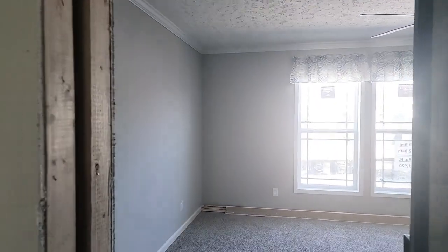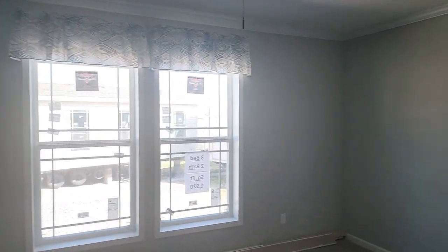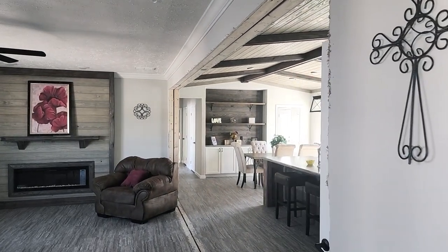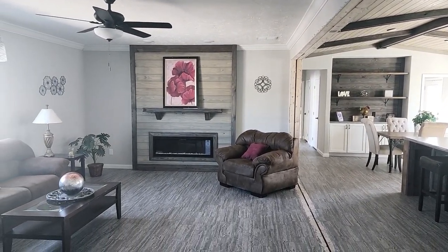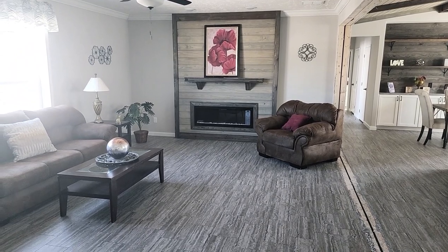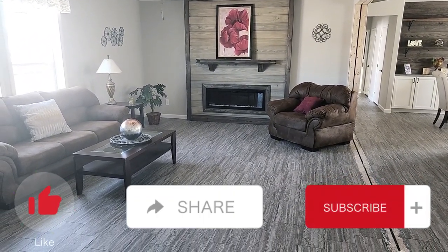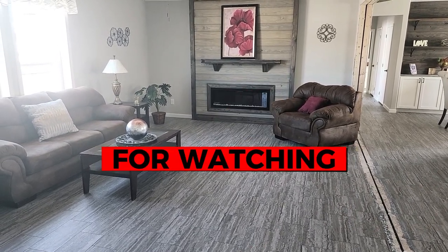So excited to be able to get a tour of it and show you guys. Like always, it's available here at our Bowling Green lot — we've got it set up for you to come walk through right now. Like, subscribe, share this content with your friends, be sure to hit that notification bell, and come out and see us. Thanks for watching, guys.